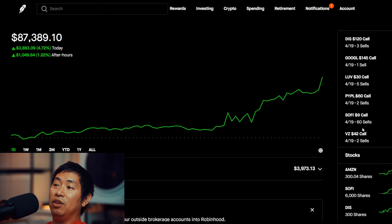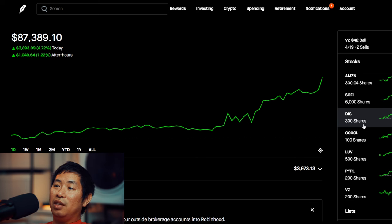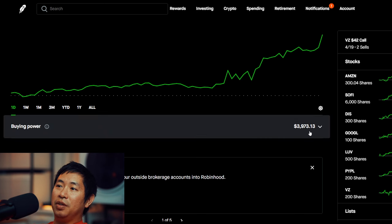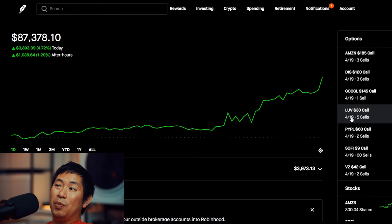I'm not getting rid of my positions right now, I'm just kind of letting it ride. Most likely they could just get called away, which I'm okay with — it's fine. I do only have about three thousand nine hundred seventy-three dollars and 13 cents in buying power, so if the shares do get called away then I'll have more buying power. I would have made some profit — not as much as if I did not do covered calls at all — however I still make some profit from the premiums, so it's kind of a win-win situation. I'm happy either way.